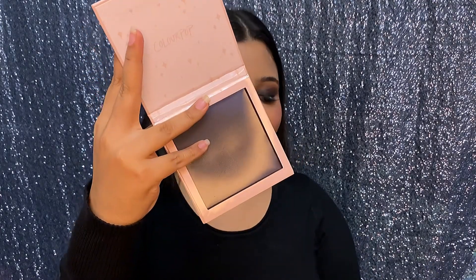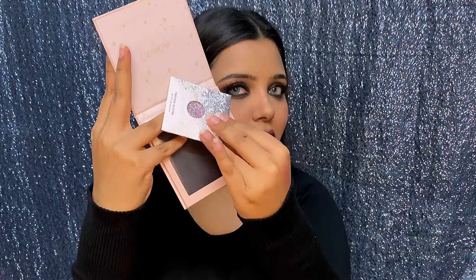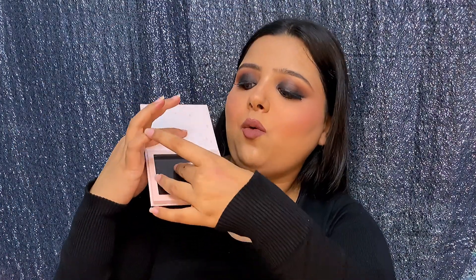I also got a mini magnetic palette — it's empty, designed for your single eyeshadow pans. You just stick them on — let me show you right now. There it goes — it's on! This is a really convenient method to customize your palette and fill it with your own favorite shades.